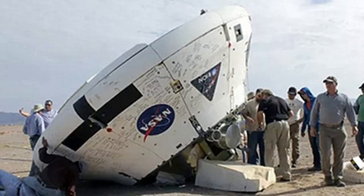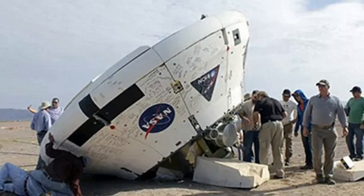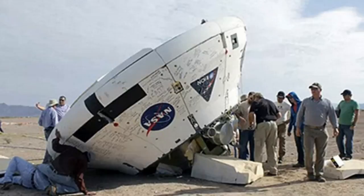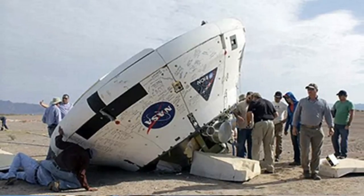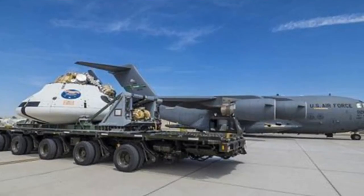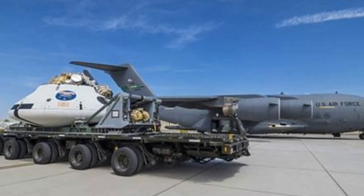The December test flight of the Orion capsule was widely hailed as a huge success. It was the first time that NASA had launched a spaceship designed to carry astronauts far beyond Earth in nearly half a century. During that test, parachutes successfully slowed the Orion capsule as it fell to Earth, but what would happen if one of the parachutes hadn't worked?